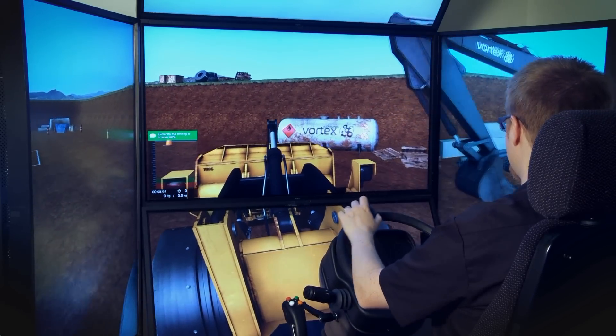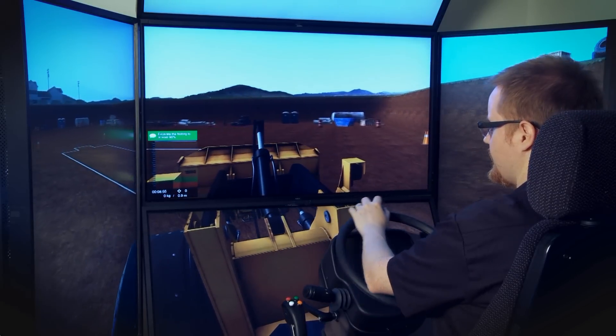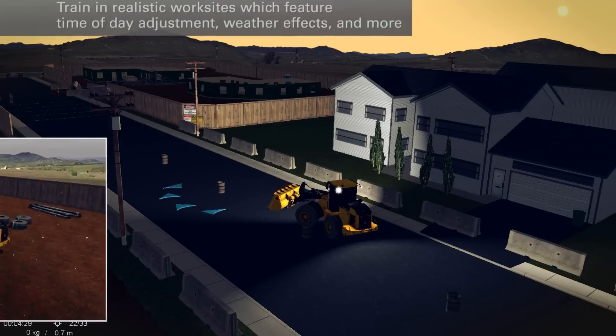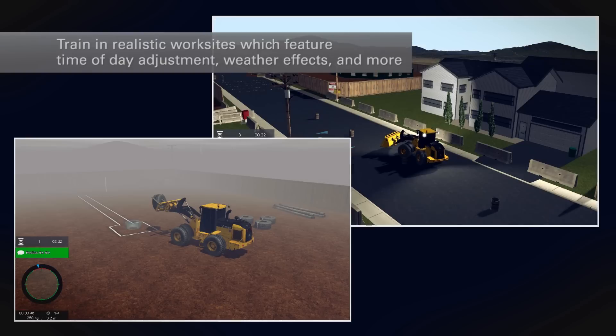With a large working radius, operators learn to be aware of their surroundings and other workers on the site. Trainees experience lifelike visual effects, including shadows appropriate for the time of day and year, and weather effects such as rain, snow, and fog.